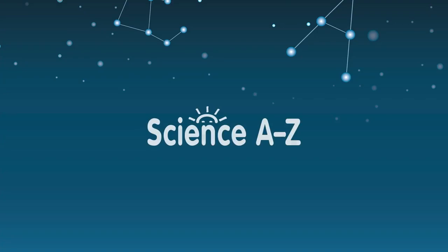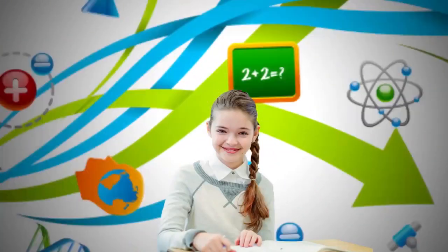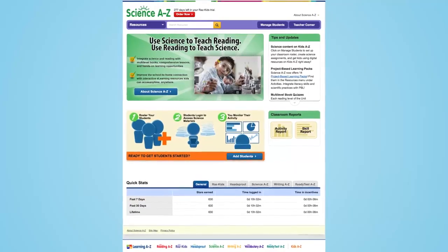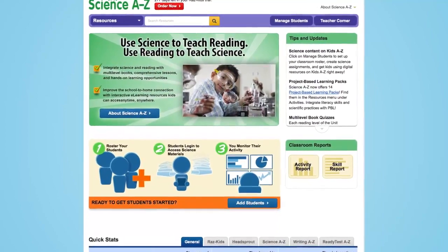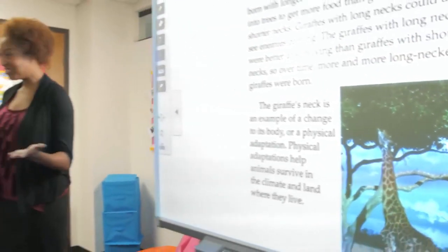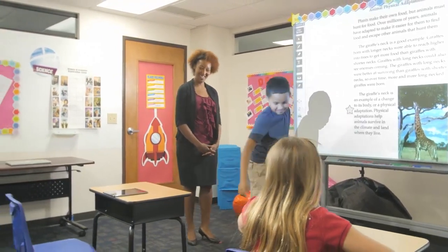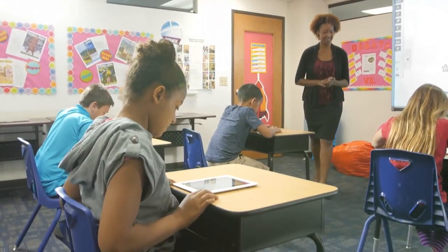Scientific literacy is vital to preparing the workforce of tomorrow to meet the ever-increasing demands for expertise in science and innovation. Science A-Z is an award-winning K-6 product that delivers thousands of high-quality, affordable resources for students and teachers. Students increase their scientific literacy while also developing key reading skills. This blended approach to science and reading instruction empowers teachers with the tools they need to teach both subjects at once.